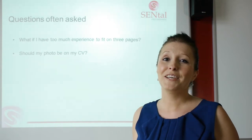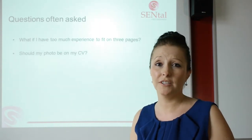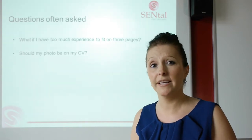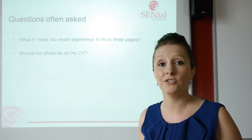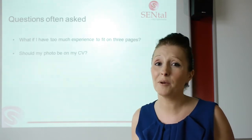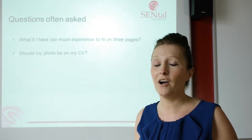Should my photo go on my CV? It's a tricky one. In all honesty, I'd probably say no. Most agencies in the UK would take your photo off your CV anyway because it could cause discrimination. And even if you look like Brad Pitt, some companies out there might not like that. So it's worth just not having it on — don't cause anything that might prevent you from getting that interview.